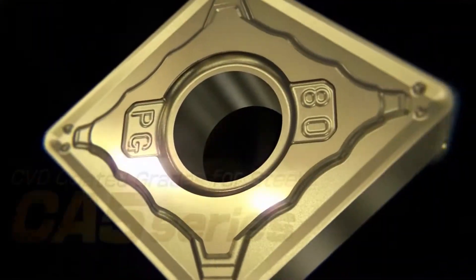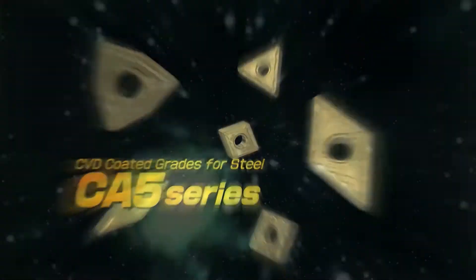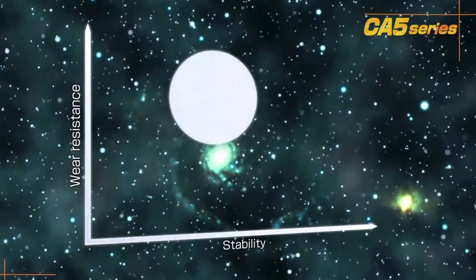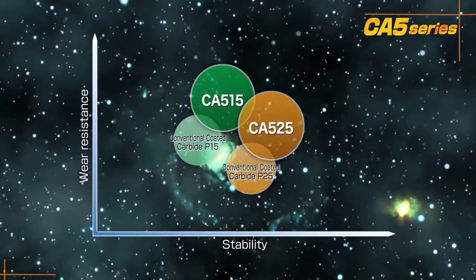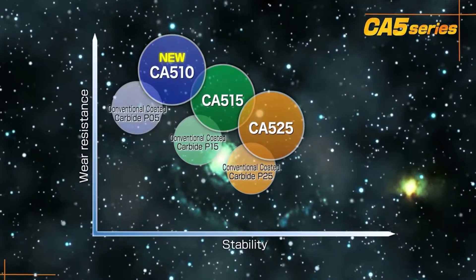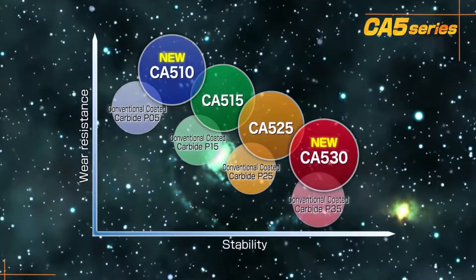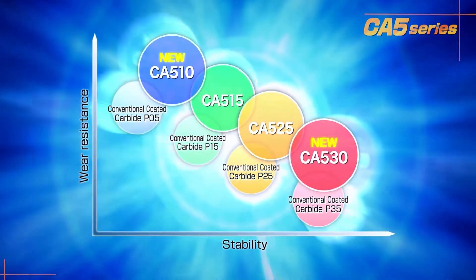Introducing the newly completed CA5 series of CBD coated grades for steel. In addition to CA515 and CA525 for long tool life and stable steel machining, grade CA510 is now available for high speed machining, and grade CA530 for heavy interrupted and high feed machining completes the new lineup.